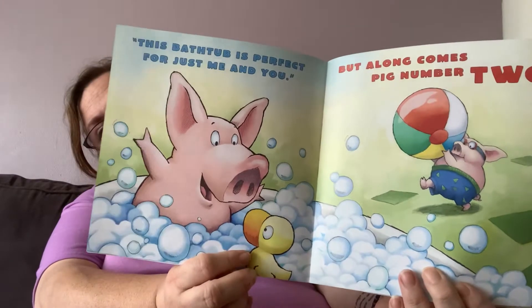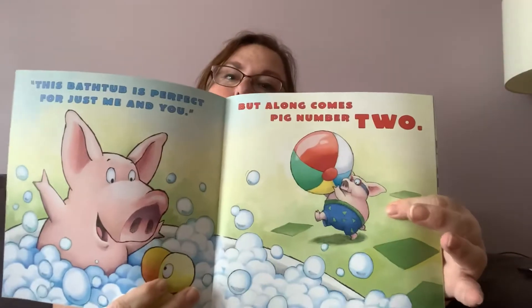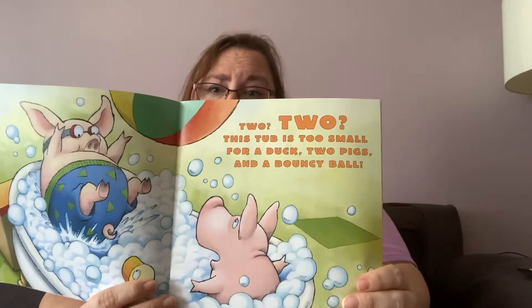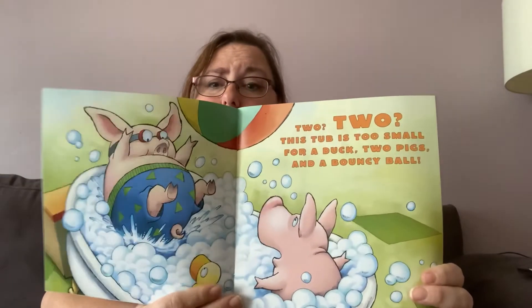But along comes pig number two. So he's telling his little duck it's perfect for just the two of us. But oh no, here comes pig number two with a beach ball. This tub is too small for a duck, two pigs, and a bouncy ball. No. He's like, oh no.